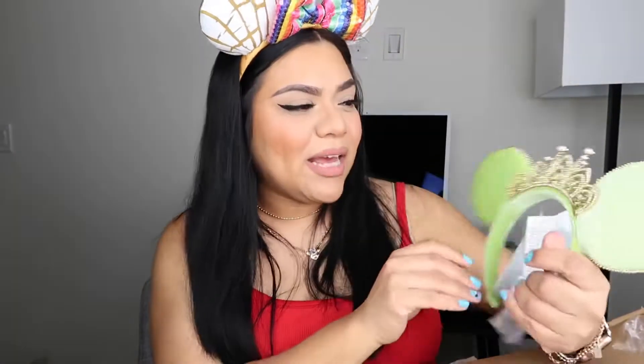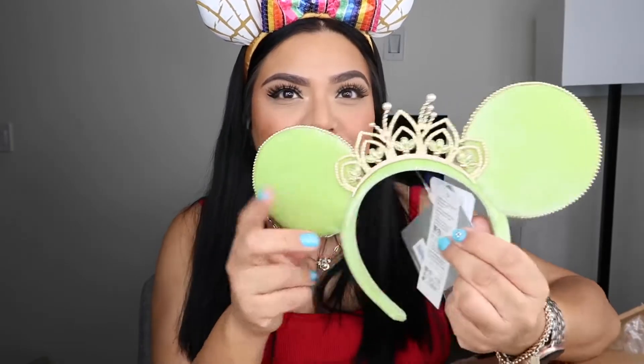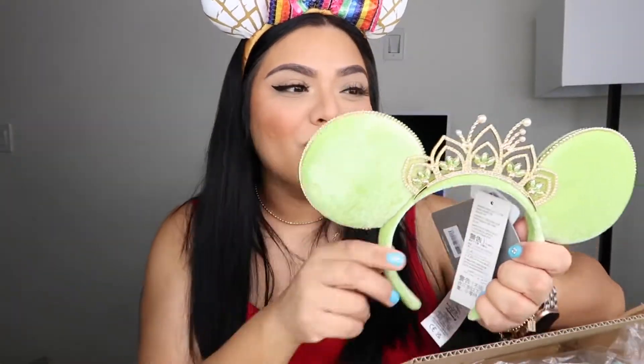The first thing in here is some ears. These ears right here are actually my mom's, but I'm wearing them for this video. I got myself the Tiana ears — the Tiana and Baublebar collab on Shop Disney. They were on sale when I got them. They have the little gold tiara, they're a pretty green color, and they're stitched in gold. Such cute ears — Tiana is one of my favorite princesses aside from Jasmine.